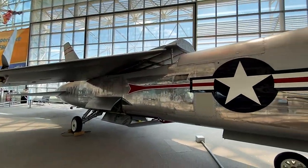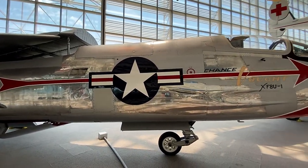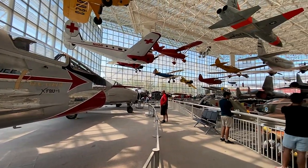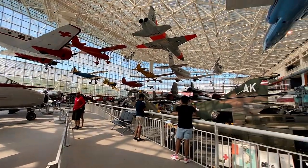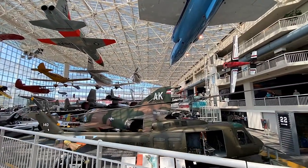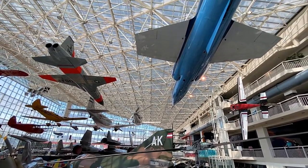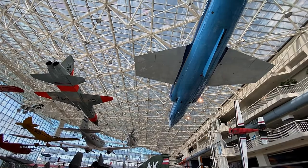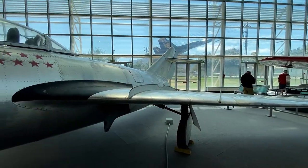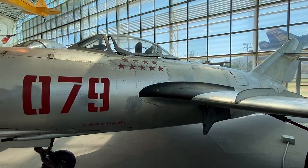This is a Vought XF-8U-1 Crusader, a highly successful 50s-era fighter jet that became the first to exceed 1,000 miles per hour. And check out this MiG-15, modified by the Chinese with a more powerful engine than the original.